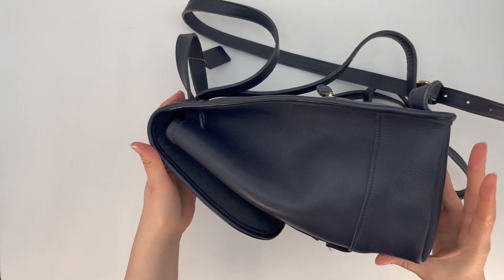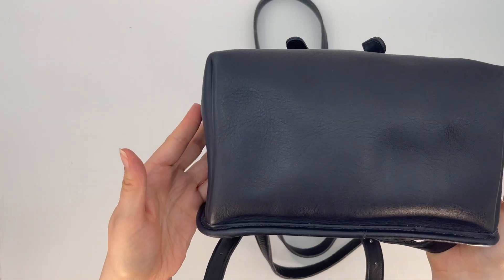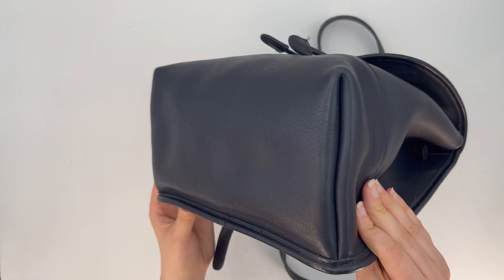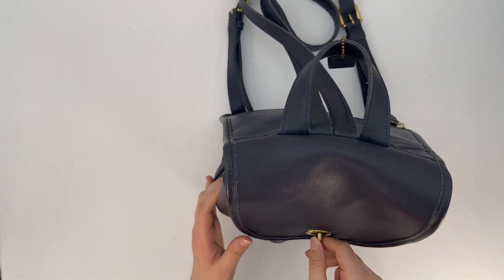Here's what the sides of the backpack look like, and here's the bottom. It does have these little side seams along each side and along the bottom. We'll go ahead and open the bag so I can show you the interior.